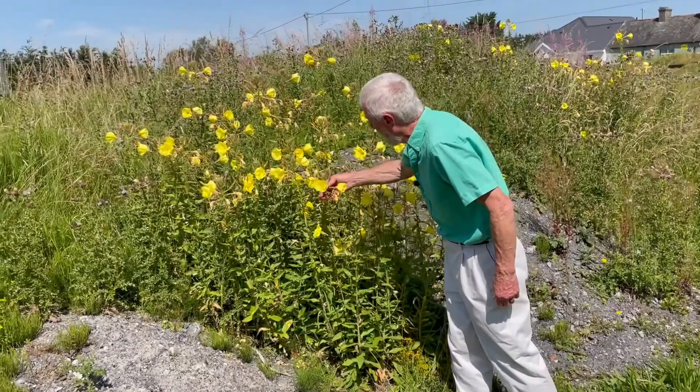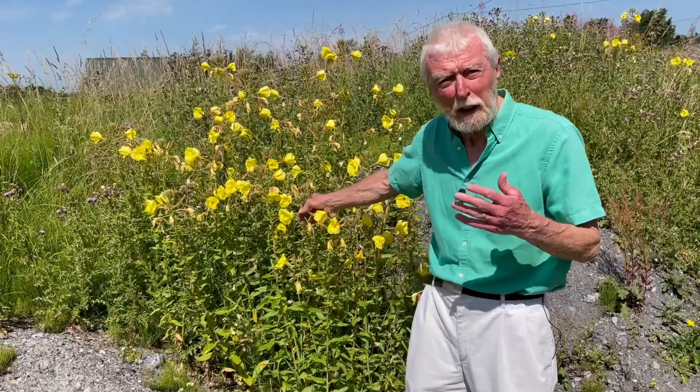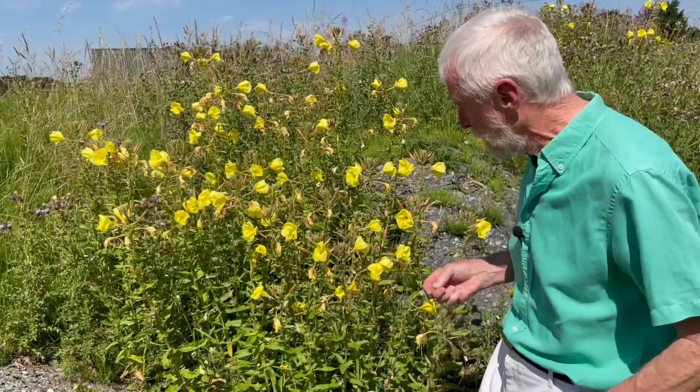It's a member of the Willowherb family, and many features of its floral architecture are quite similar to that of the Willowherbs, but the flowers are so big — so much bigger than they are in the Willowherbs — that it's much easier, very often, to see the details of the floral mechanism than it is in the Willowherbs themselves if you don't have a hand lens.